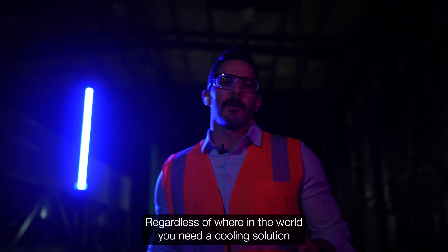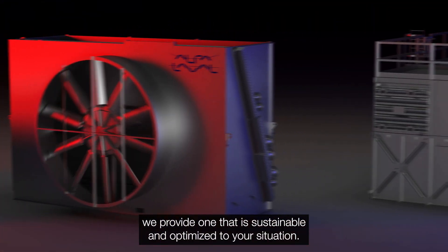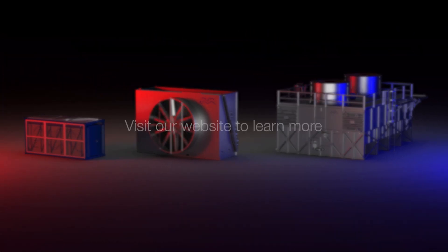Regardless of where in the world you need a cooling solution, we provide one that is sustainable and optimized to your situation.